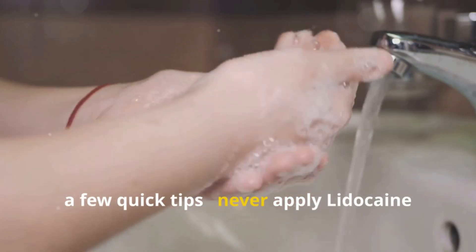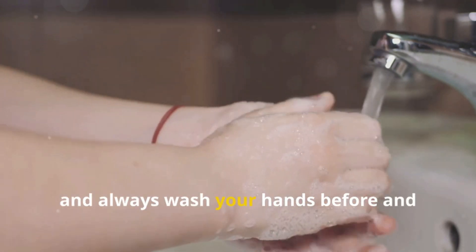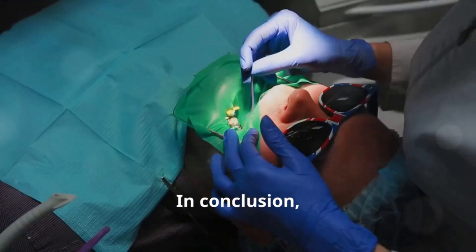Lastly, a few quick tips. Never apply lidocaine on broken or irritated skin, and always wash your hands before and after use to avoid spreading the medication to other areas.